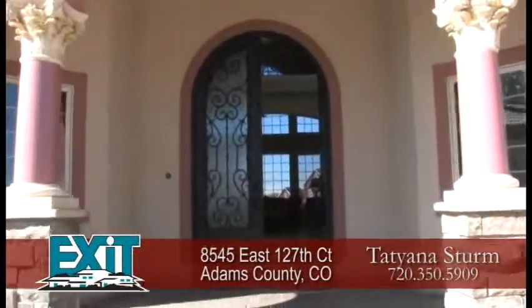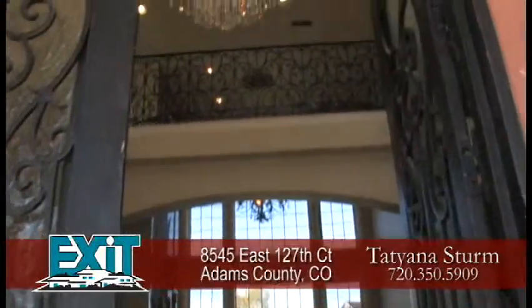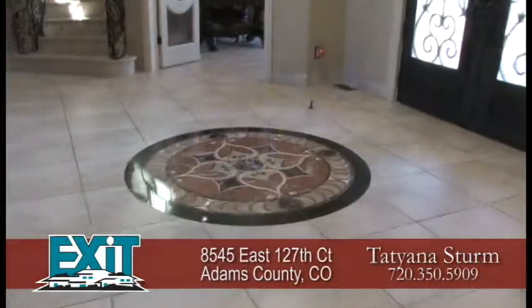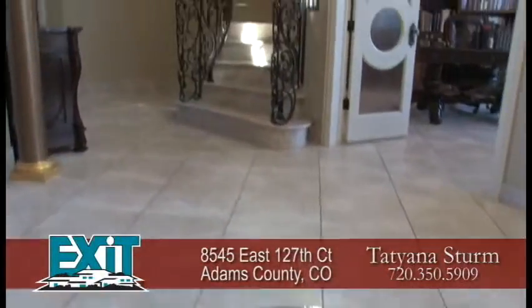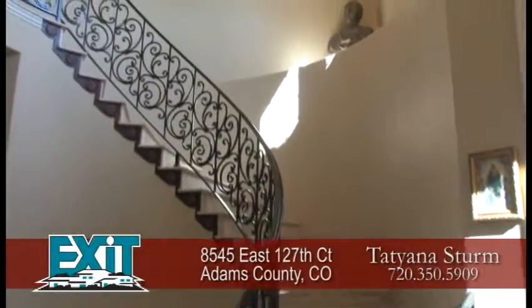Your guests arrive in style under this welcoming front porch, through the custom wrought iron front door and into the stunning foyer with its two-story vaulted ceiling and crystal chandelier. There is also a custom tile inlay medallion in the porcelain flooring that's throughout much of this home, as well as a sweeping staircase to the second floor.